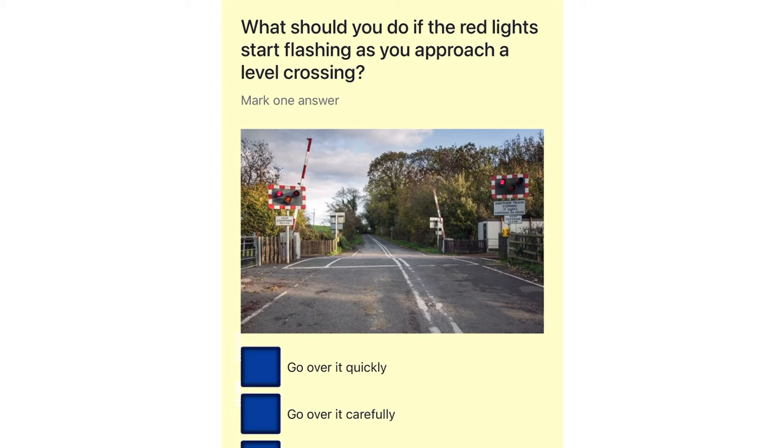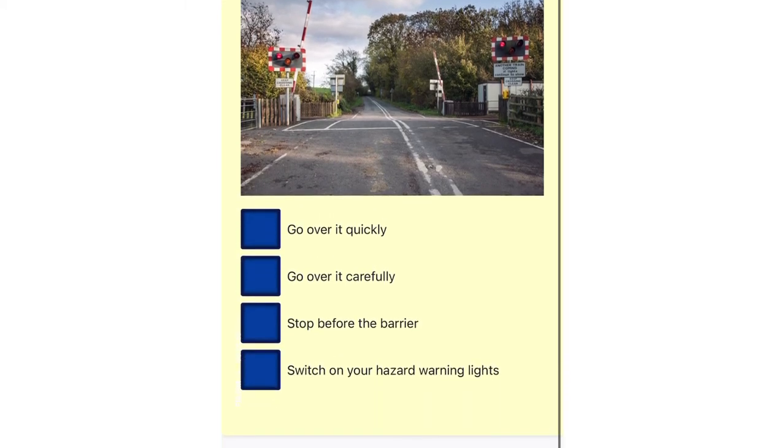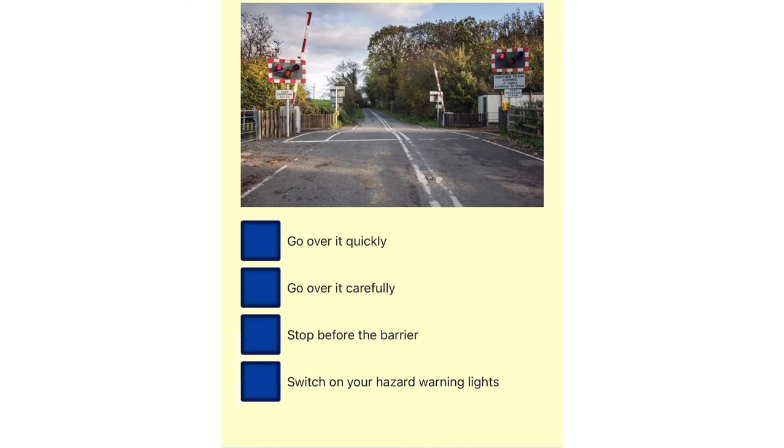What should you do if the red lights start flashing as you approach a level crossing? Go over it quickly. Go over it carefully. Stop before the barrier. Switch on your hazard warning lights.